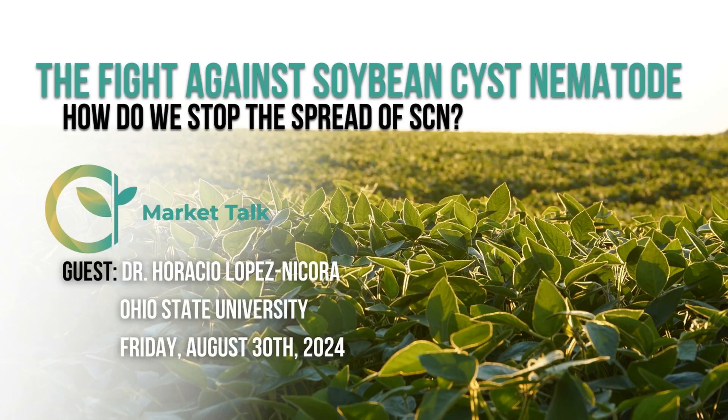We're going to talk about soybean cyst nematodes, such a yield robber for soybean growers across the country. SCN is something that a lot of folks are contending with and battling with, and we are doing our best to kind of stop and mitigate the spread of SCN. A lot of work is being done by the SCN Coalition.